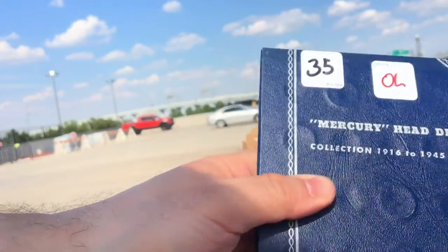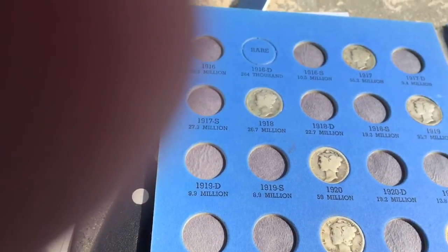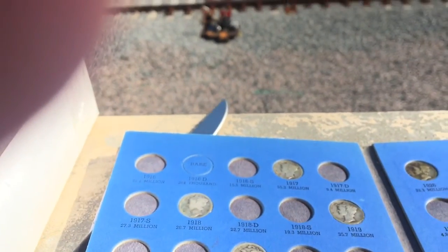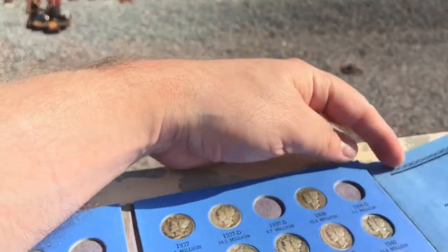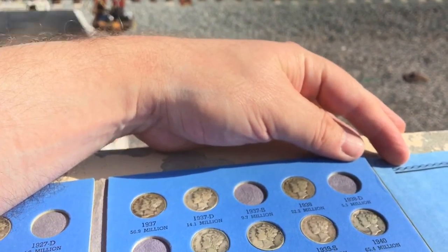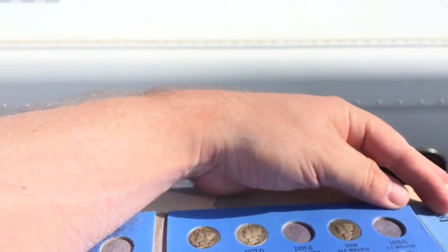The other thing I got was some Mercury Dimes. I don't see any rarities. Maybe that '34-D, but that's kind of worn over. Most of these are mass-minted. Choo-choo! How about that? Anyway, that's really it.